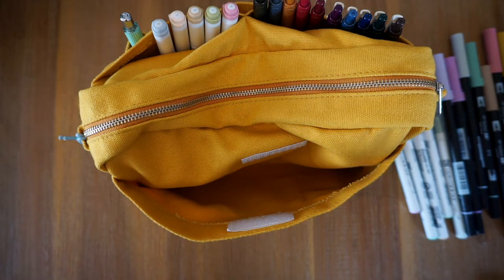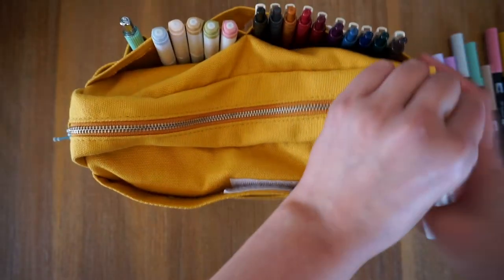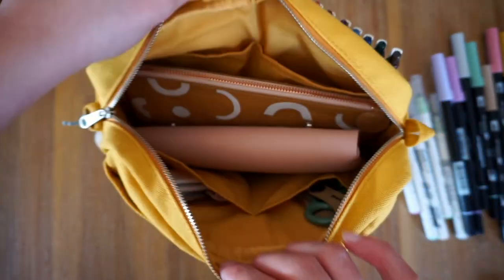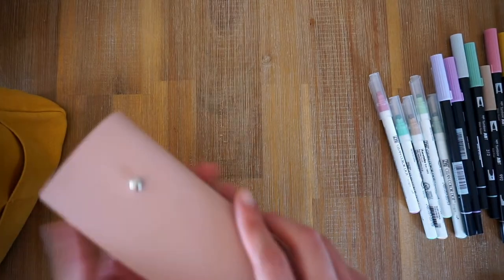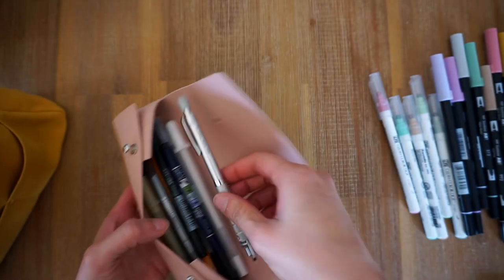Let's unzip this Delphonics pouch — I really like the zip on this pouch, it's super smooth. Inside you'll see I have a couple more pencil cases. This one I got from Korea, and in here I just have a selection of my other pens and markers and pieces.